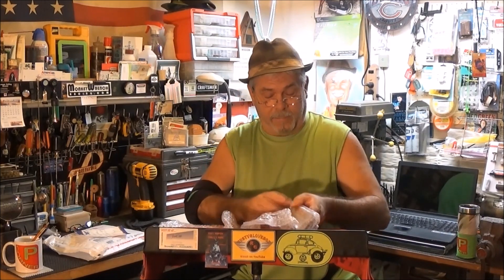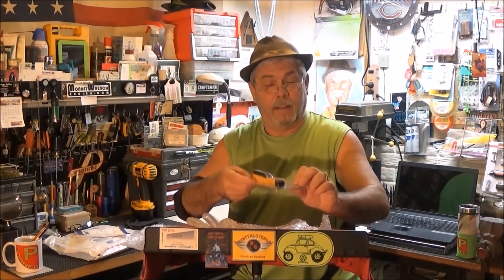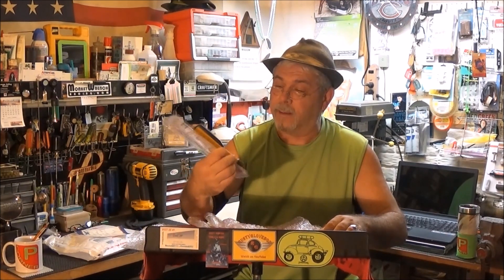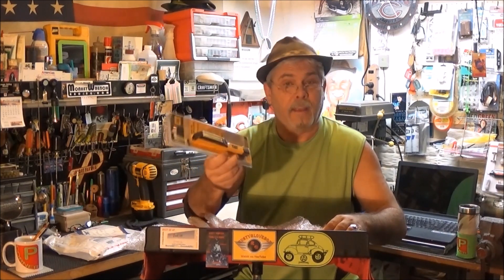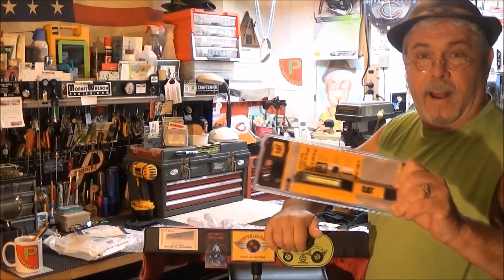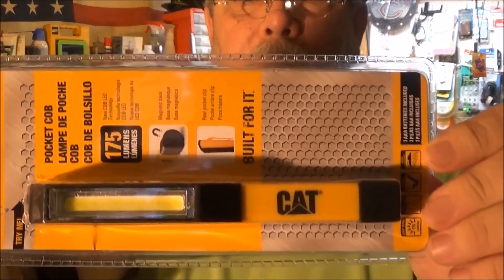Here it is. Get it out of the bubble. There. Kable. Caterpillar brand, huh? I'll step up to the camera so you can get a little better look at it and I'll open it up. Go ahead and open it up.